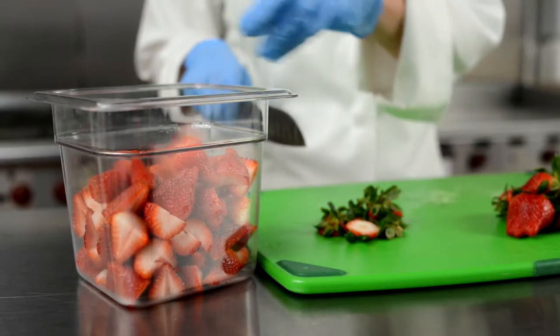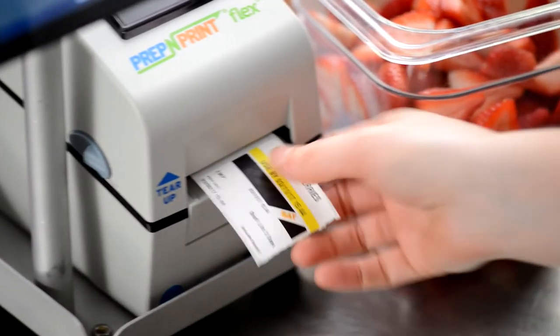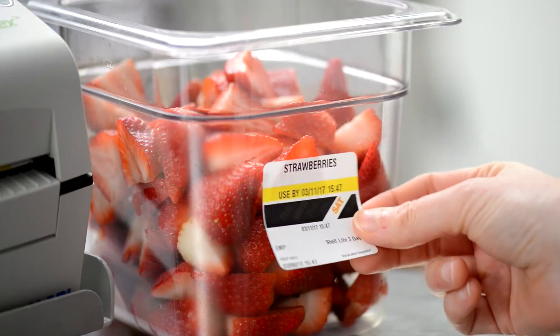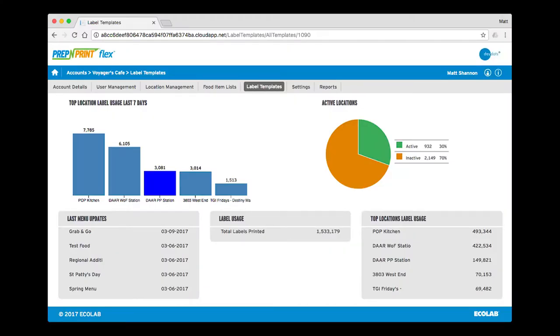Another innovative feature is the ability to provide label usage tracking and compliance reports. These help verify that procedures are being followed at each location, helping you monitor and ensure labeling compliance across your entire operation.